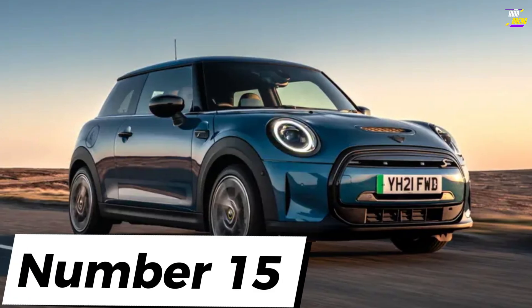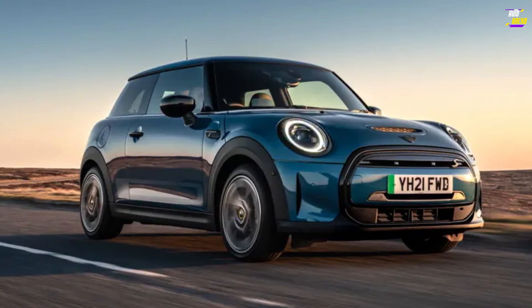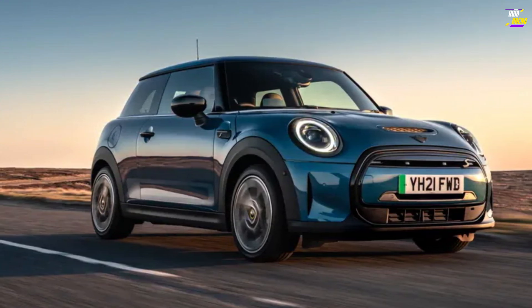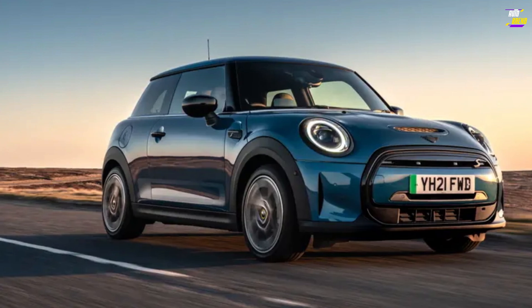Mini Electric. The Mini Electric is a remarkably comprehensive electric vehicle. It retains nearly all the elements we appreciate in a typical Mini Cooper S, but it excels in terms of acceleration where it truly counts, all while producing zero local emissions. It demonstrates that the hot hatch has a promising future in the realm of electric vehicles.